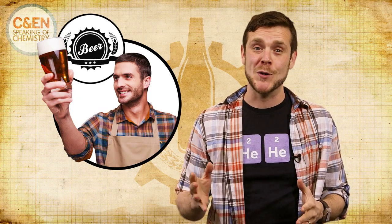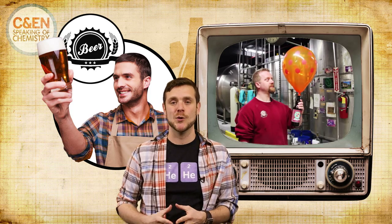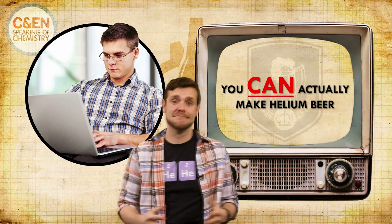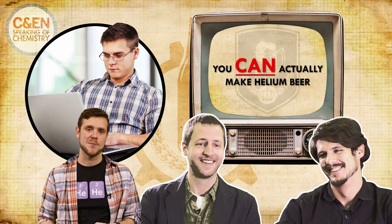Every year, some cheeky brewers with high-pitched voices post videos claiming they've made beer with helium instead of CO2 or nitrogen. Then internet nerds expose the videos as pranks. What gets lost in this perpetual cycle, though, is that you can't actually make helium beer. Stay tuned to see how our friends did it and why some skeptics didn't think it was possible.